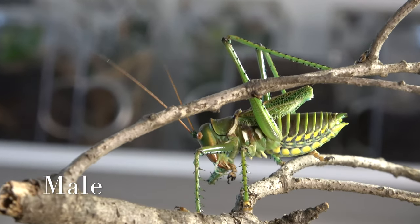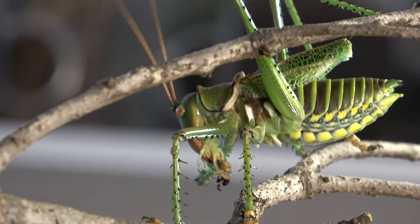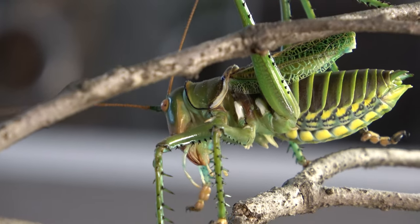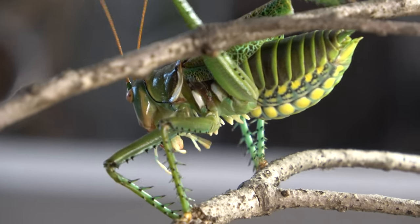I can give you guys a full care sheet on red-eyed katydids, but I can tell you basically what's been working for me until now. We're gonna divide this video into three categories: first, enclosures; second, food and water requirements; and third, behavior — which is going to cover everything that I haven't covered in the first two. Alright, so let's start with enclosures.